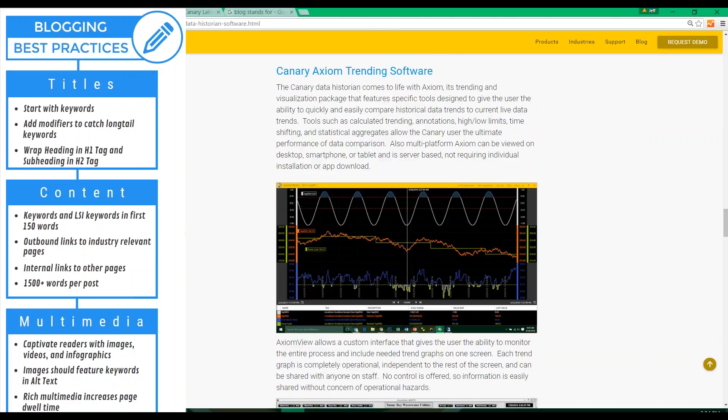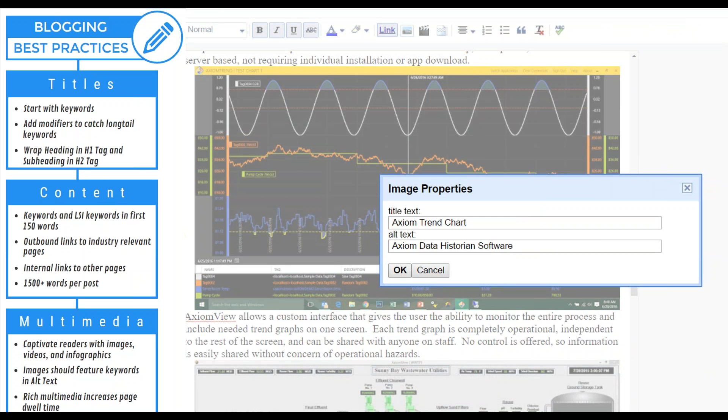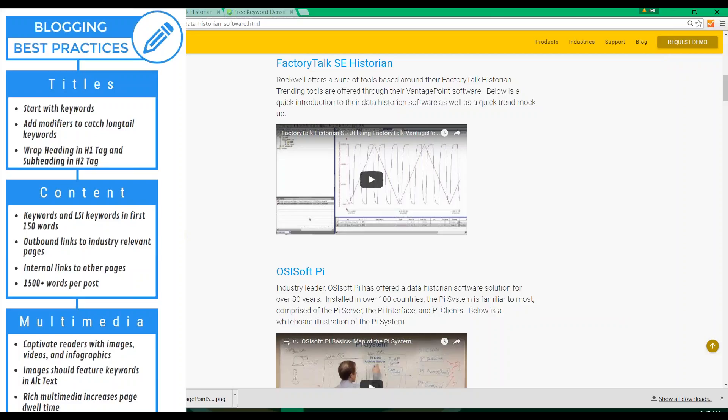Finally, we want to include a lot of multimedia in our post. Since humans have the same eight-second attention span as a goldfish, it is important that we are constantly giving our readers new material and visuals. Pictures, videos, and infographics are a great way to do this. When you use an image, make sure you take the time to fill out the alt text field — this can be found by clicking on the image and hitting 'properties.' The alt text field is the description that Google will use to read the image and it should always include your keyword. Short two to three minute embedded videos are great for increasing dwell time, as are infographics. Anything you can do to increase dwell time will benefit your SEO.